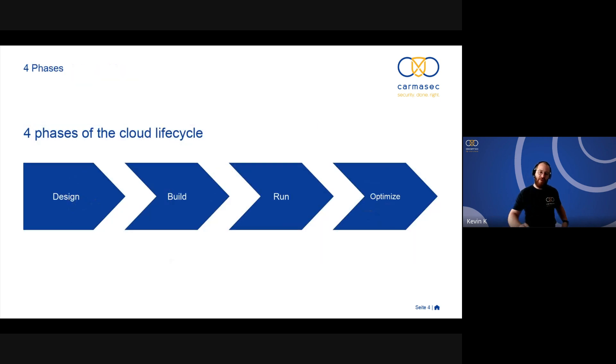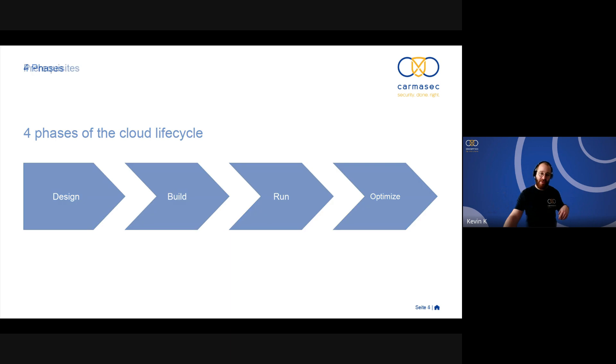I divided the four phases of the cloud lifecycle into: design, build, run, and optimize. I'll describe what to accomplish in each phase before moving to the next step. But we have some prerequisites first. The design phase is much larger than the build, run, and optimize phases — because if you do your heavy lifting upfront, you have an easier time running and optimizing your cloud infrastructure.